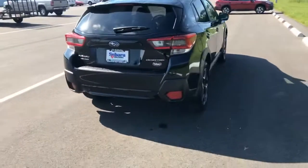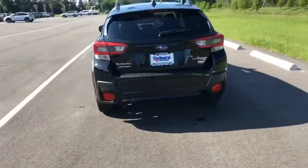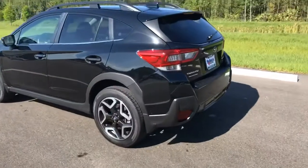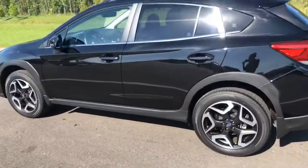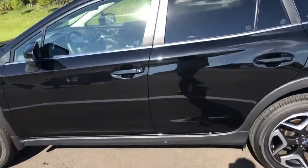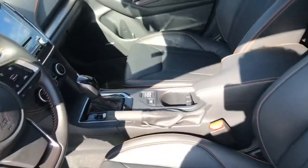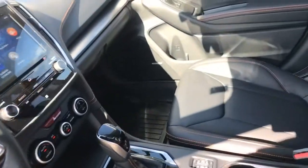These Crosstreks are great on gas mileage, both on city and highway. This is going to be our limited trim level. We have premium and basic which is under the limited. Limited is going to come with that leather interior with orange stitching, and the premium and basic are going to have cloth.